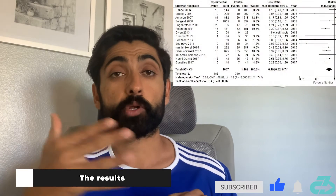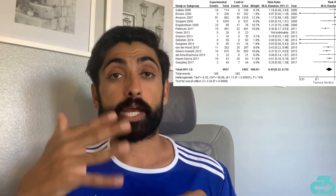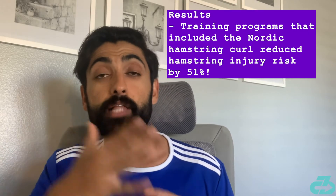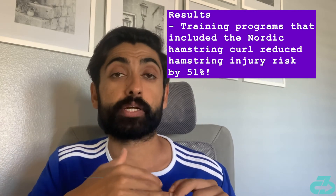The total sample size from those 15 papers was 8,569 athletes. What they found is that inclusion of a Nordic hamstring exercise within a training program, as compared to programs that didn't include it, led to a 51% reduction in hamstring injuries.